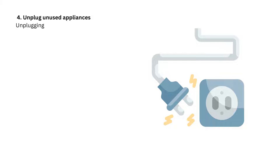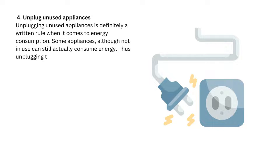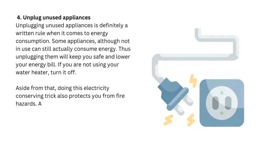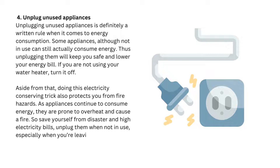Tip 4: Unplug unused appliances. Unplugging unused appliances is definitely a golden rule when it comes to energy consumption. Some appliances, although not in use, can still actually consume energy, so unplugging them will keep you safe and lower your energy bill. If you are not using your water heater, turn it off. This electricity-conserving trick also protects you from fire hazards, as appliances that continue to consume energy are prone to overheat and cause a fire. So save yourself from disaster and high electricity bills — unplug them when not in use, especially when you're leaving home.